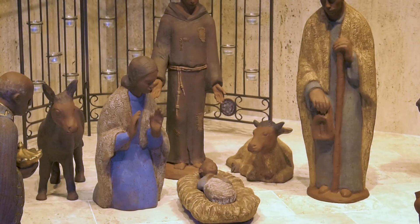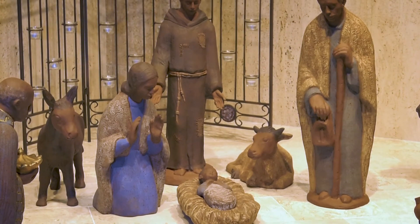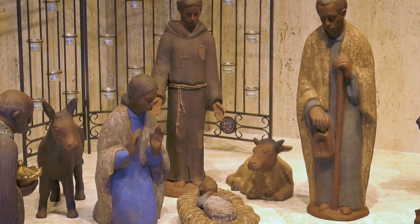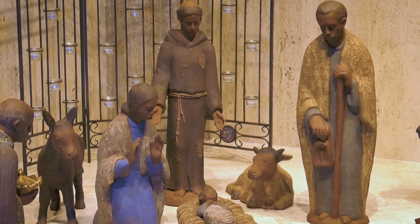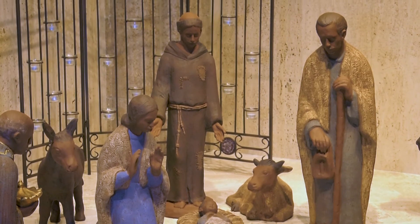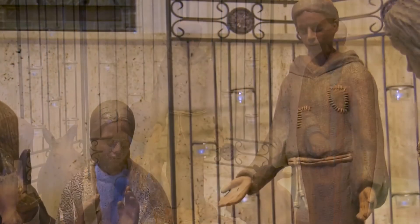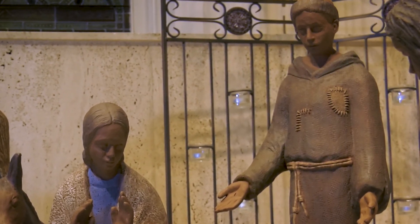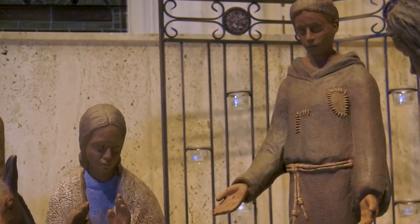The figure of St. Francis of Assisi was made exclusively for this church. The artist traveled to Assisi, Italy to create the figurine and took photos of St. Francis' garment. The artist made a mesh of sackcloth over the clay to give the garment the appearance of a traditional habit.